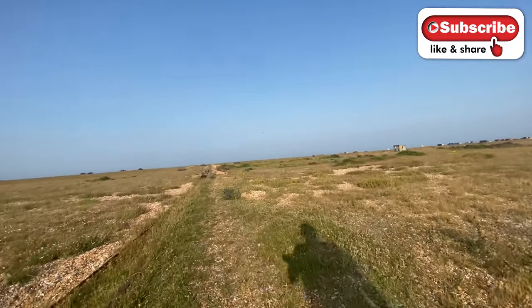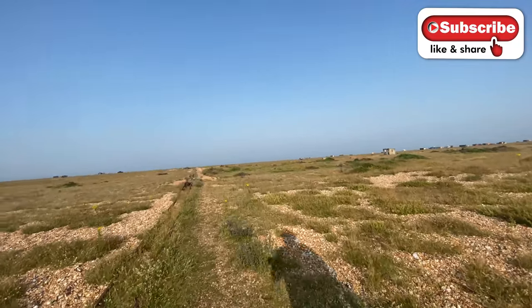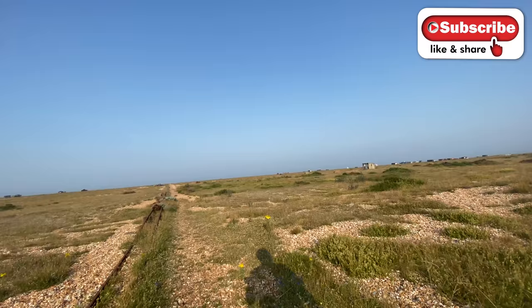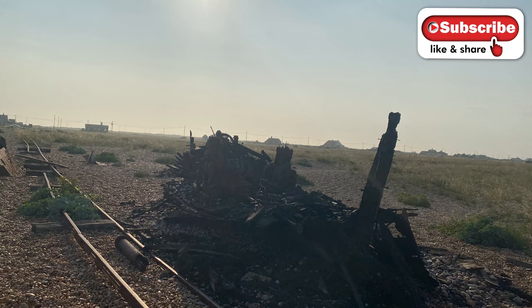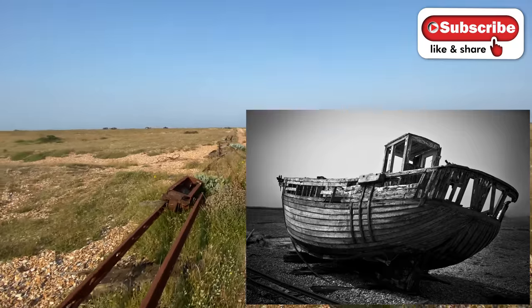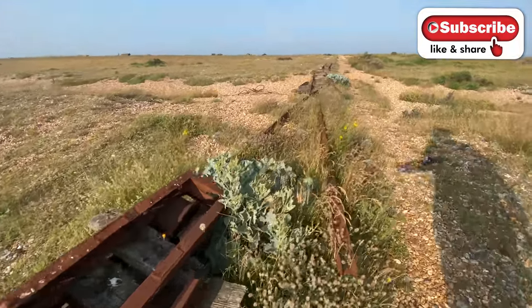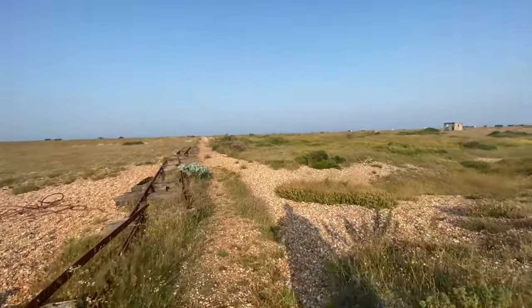There used to be a boat down here that has been set on fire a little while ago — just for fun, some idiot decided to destroy the boat — which is a real shame. There was lots of stuff here that just gets raided over time. This here is part of one of the carts that used to glide along the railway. It's just unnecessary.